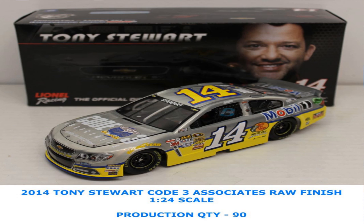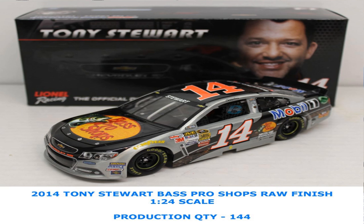Tony Stewart — next up we have the Code 3 Associates sponsorship on the car, the Bass Pro Shops on the hood, and the Mobile One for Tony Stewart.